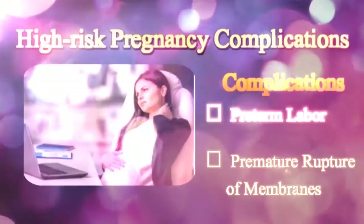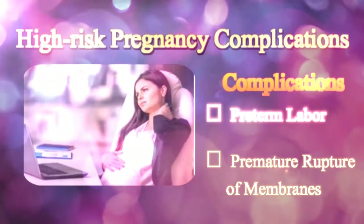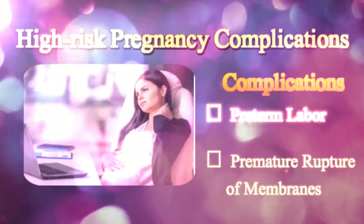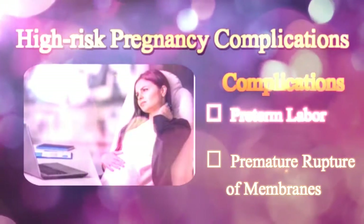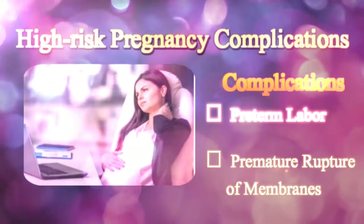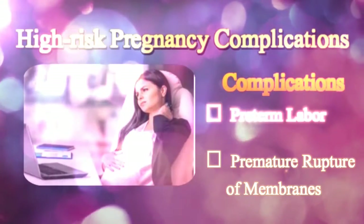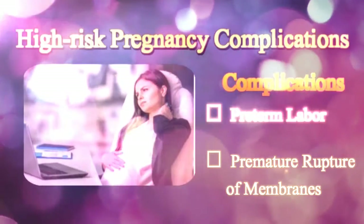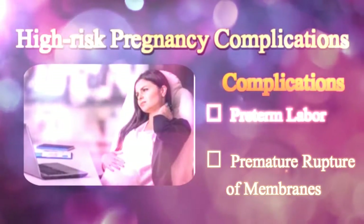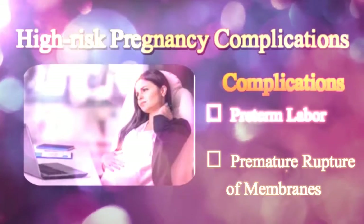Premature Rupture of Membranes, or PROM, is basically a rupture of the membranes or amniotic sac — the sac in which the fetus develops — before labor starts. If PROM occurs before 37 weeks, it is termed as preterm premature rupture of membranes, or PPROM. The condition usually occurs due to an infection in the uterus, improper prenatal care, sexually transmitted disease, vaginal bleeding, or unhealthy habits like smoking or drinking alcohol. It may also lead to complications like placental abruption, early detachment of the placenta from the uterus, compression of the umbilical cord, cesarean birth, and postpartum infection.